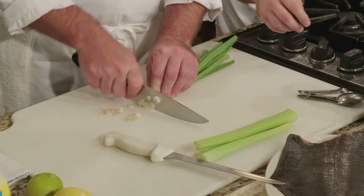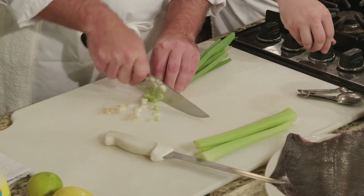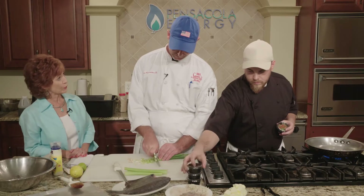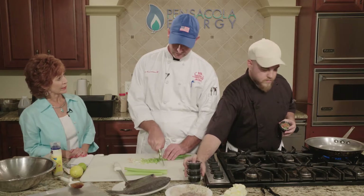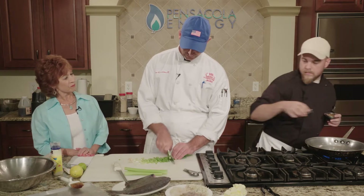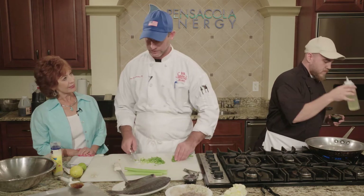I want to see this stuffed flounder dish come together. We're going to start off by chopping up some vegetables. Brandon, if you want to get that going. We'll start sautéing our vegetables and then make the stuffing that's going to go in the flounder. This is not on the menu, but we do run it as a special from time to time. We try to have daily and nightly features — when I do the stuffed flounder, I usually feature it on the weekends.